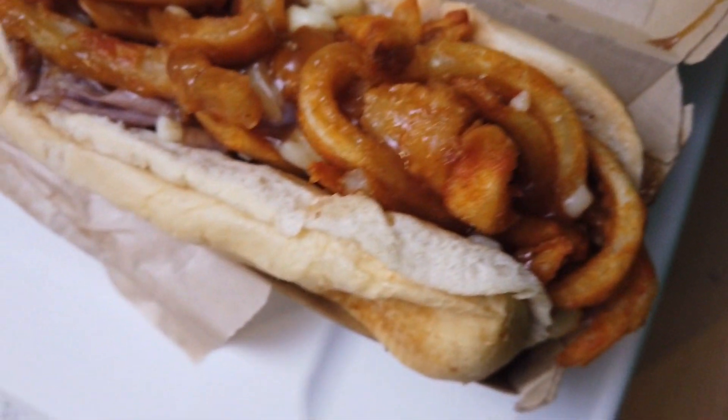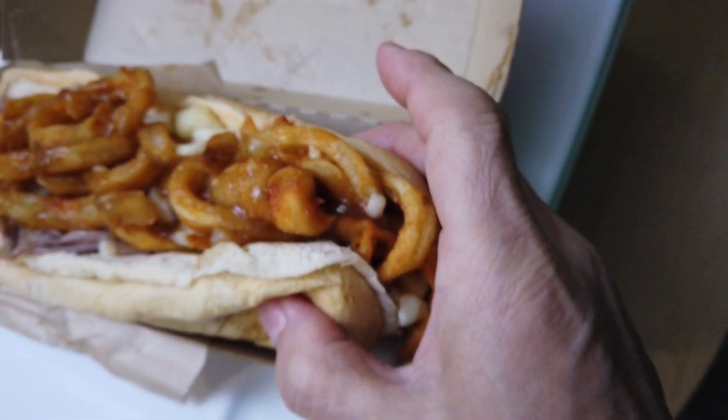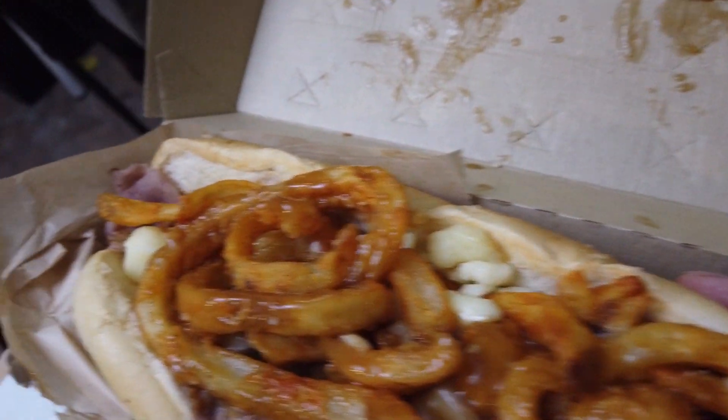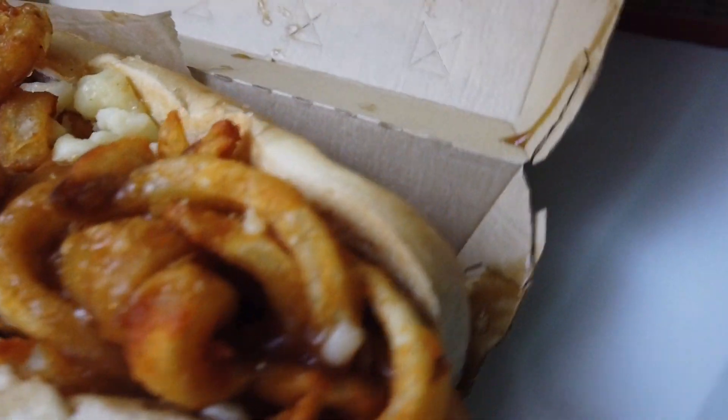Oh hell, that was $15.50 including the drink and curly fries. You know at Arby's you've gotta get curly fries. This is just for you guys — roast beef, cheese, poutine. I don't know what it's gonna taste like. This thing is huge — look at it. There's only one thing we need to do now: take a bite.